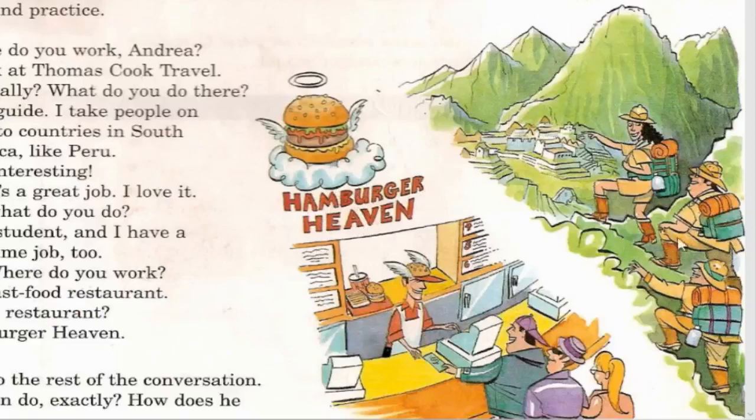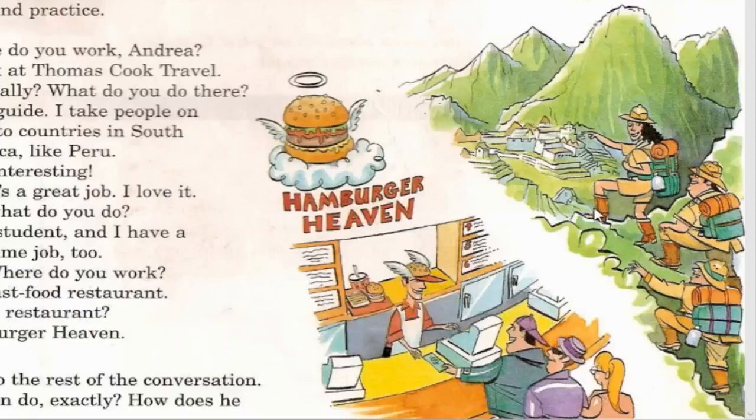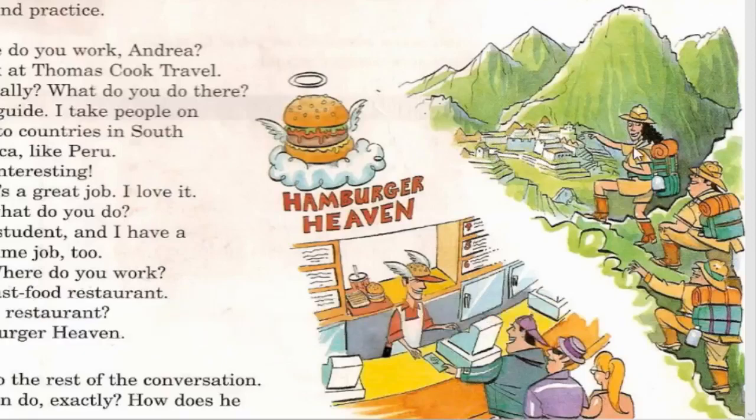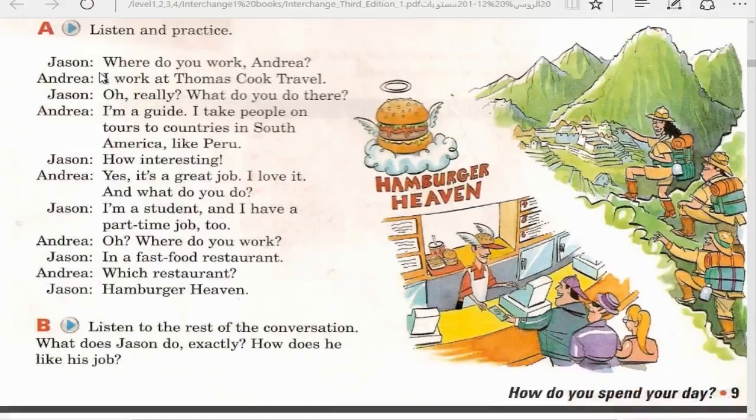The second part of the picture shows three persons - they're tourists, and one of them is a tour guide. They are climbing a mountain. The woman is looking at an old village with monuments and remains. She's a tour guide. Now let's listen to Jason and Andrea's conversation.